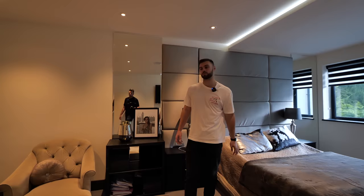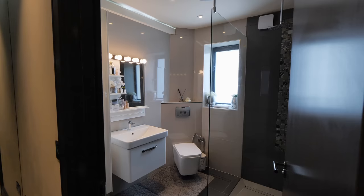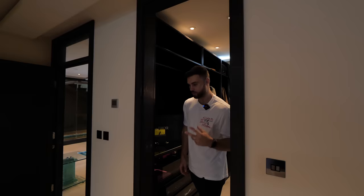This second bedroom - even though it's not the master - is still the size of a comfortable main bedroom. There's hardwood flooring throughout the house actually, which is quite interesting - no carpets. Over here is the wardrobe, mirror, and ensuite.